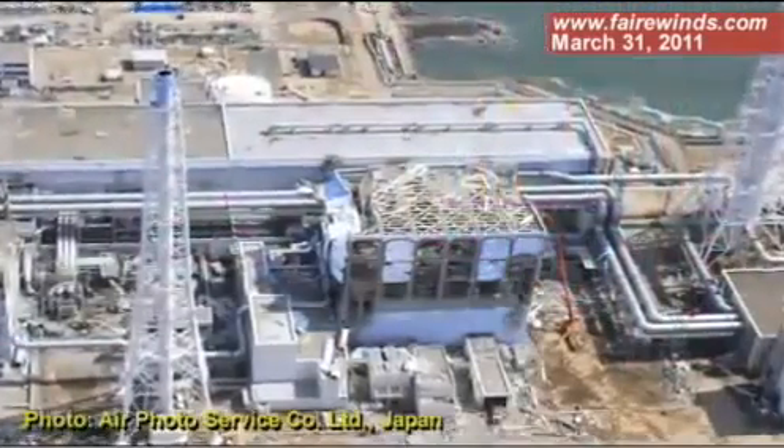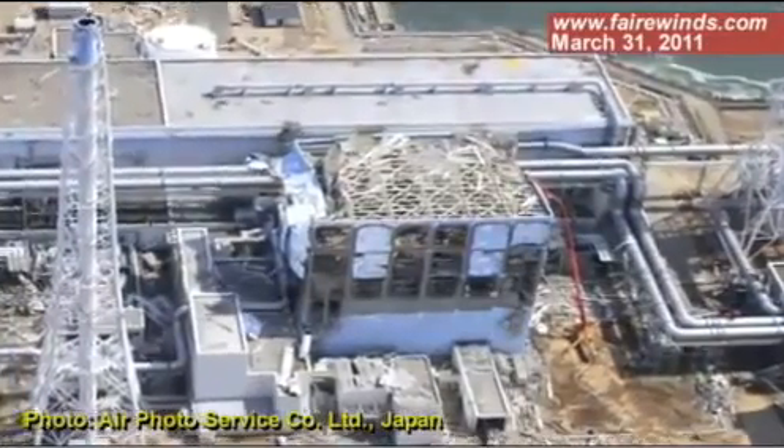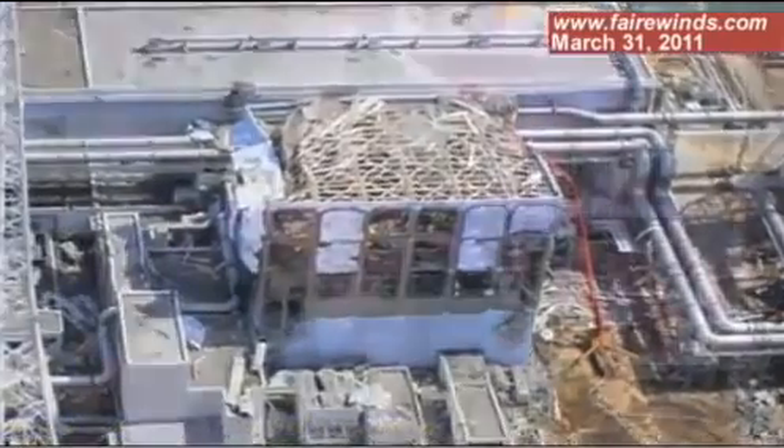What happened at Fukushima was when the whole site lost power, at Fukushima 4 there was no reactor operating. All the fuel had been removed and was in the fuel pool. Normally the pools are cooled, however they lost power, so there was no longer any cooling. It appears that the pools boiled dry and the roof blew off the building.